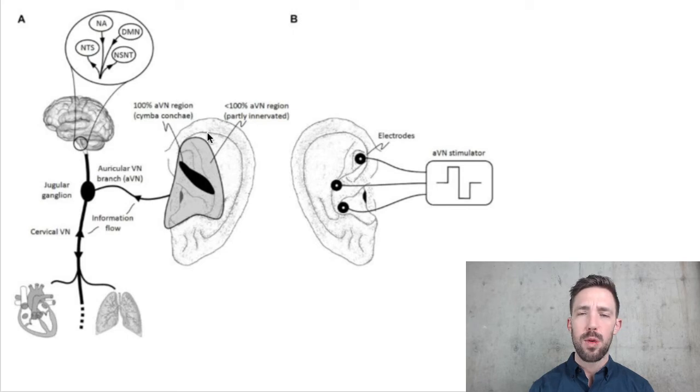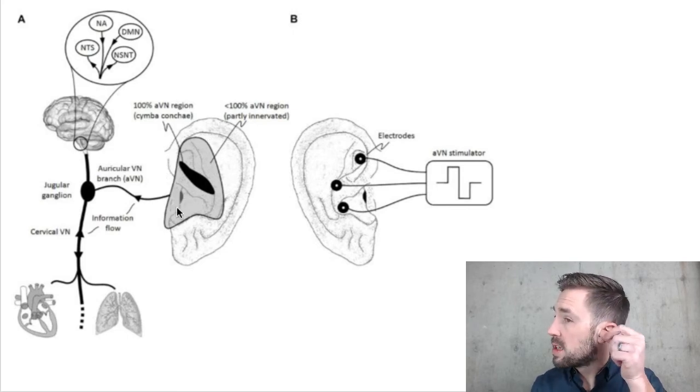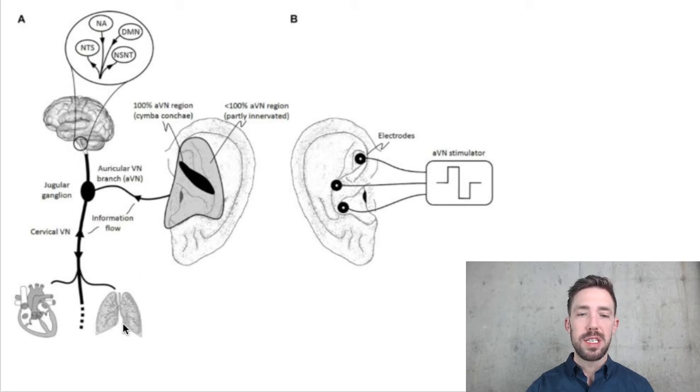You could put your vagus nerve stimulator anywhere in this gray area and play around with it. One of the studies we're going to look at focuses on an area called the tragus — just this little flap that kind of covers your ear hole. This shows the vagus going both directions: coming from the heart and lungs to the jugular ganglion, up to the brainstem, the nucleus tractus solitarius, the nucleus accumbens, and the dorsal motor nucleus.